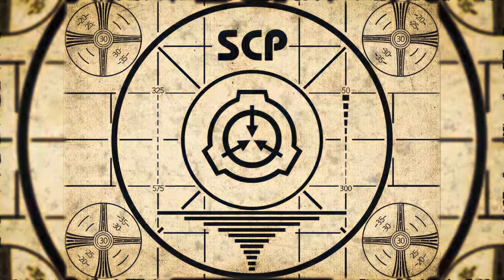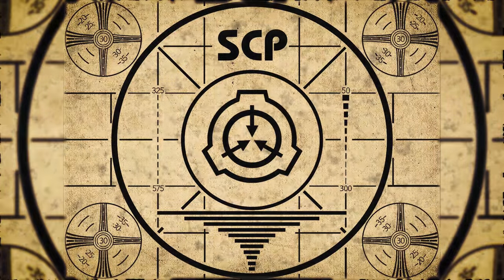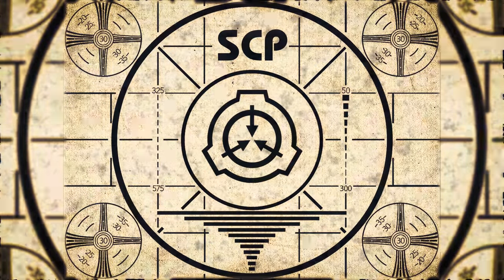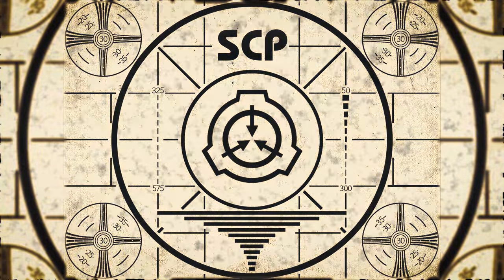Lesson complete. If you missed the previous orientation, go watch SCP-116: The Brittle Boy right now, or for the complete course, watch this playlist.